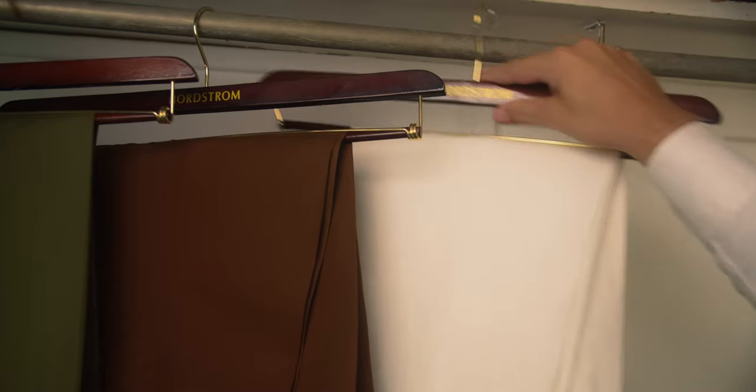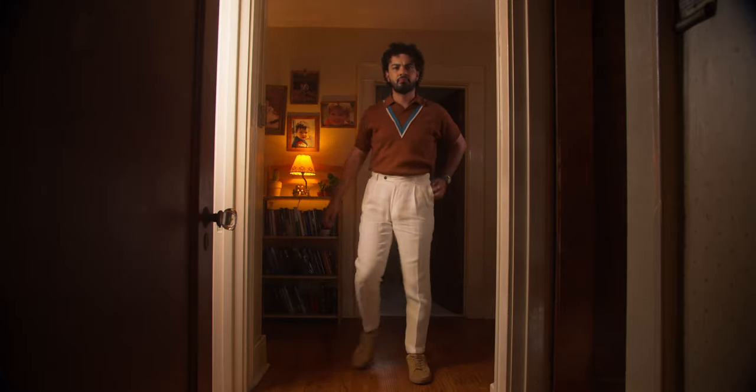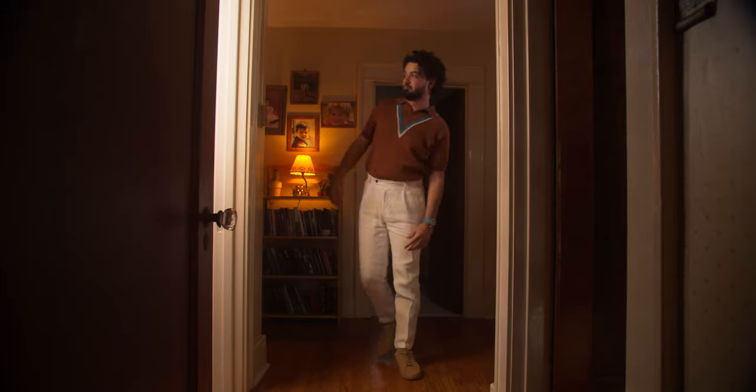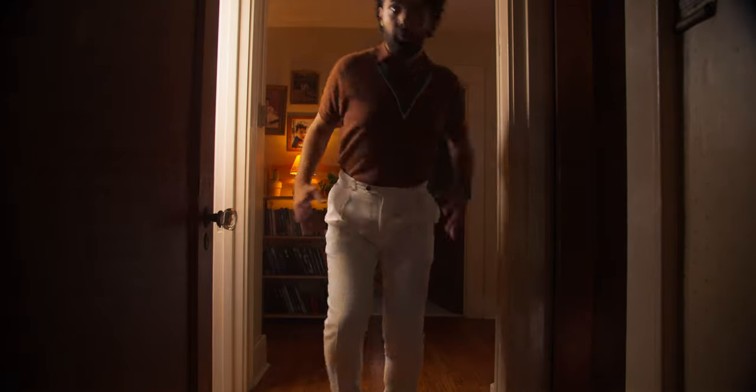Grab your favorite pair of trousers and pair it with a more casual top. White linen trousers with an Italian knit polo — both sartorial, but not taken too seriously. You'll probably look like the Ken doll, but that's A-OK. Just rock it.